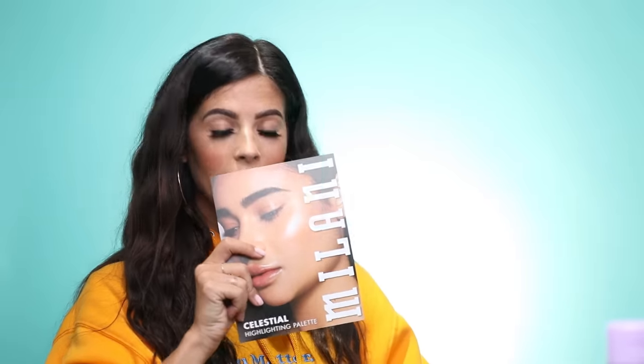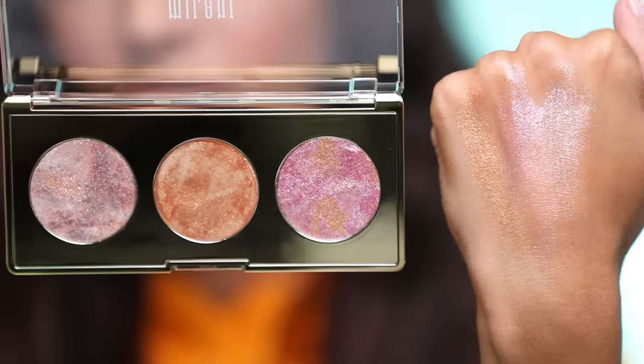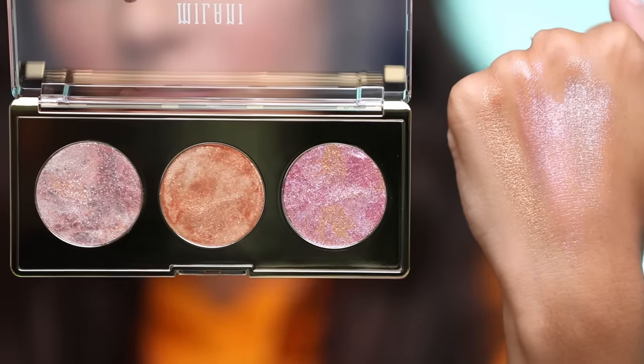Another package from Milani — this looks like a really cool galaxy highlighter palette. They're creamy — oh my god, these feel like creamy and wet. That is really cool. This palette is called the Multi-Use Highlighting Palette 'Out of This World Illumination.' You've just gotta get a close-up of this — isn't it kind of cool?